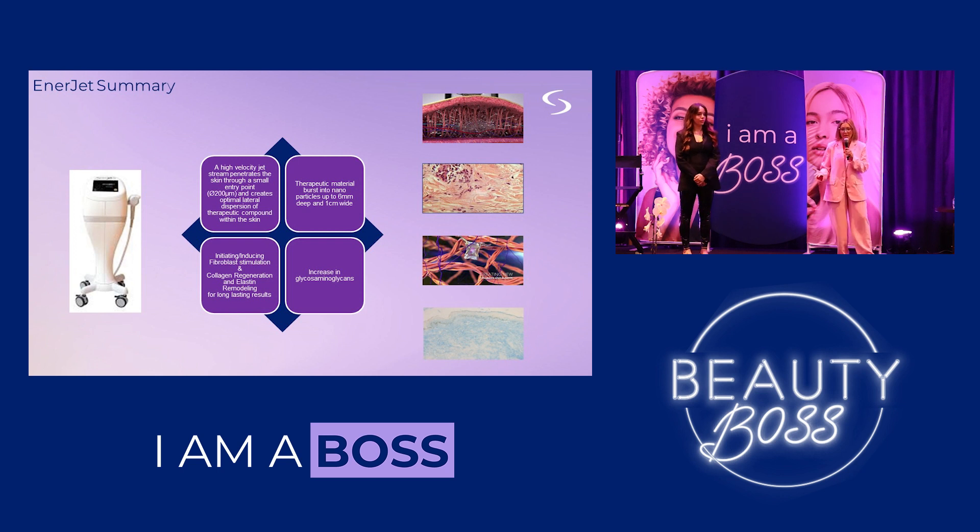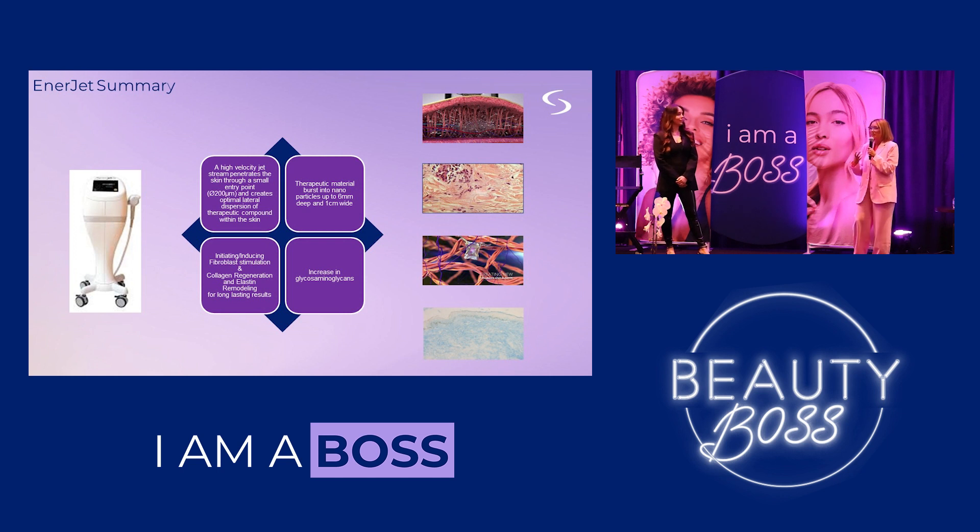To give a brief recap: the EnerJet is a pneumatic needle-free jet delivery system that delivers various therapeutic compounds to the skin, dispersing them into nanoparticles within the tissue. Because we're focused on the dermis, we get fibroblast stimulation, which gives us collagen and elastin synthesis and remodeling — ultimately skin tightening. We also get an increase in glycosaminoglycans, which include hyaluronic acid. We'll kick to the next slide to explore why that's so important.